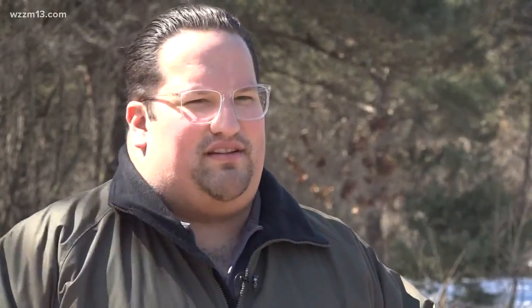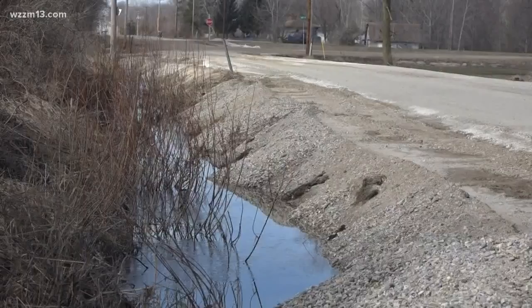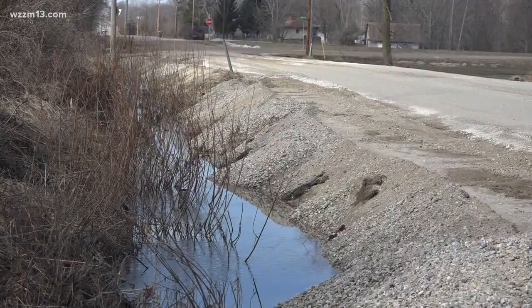Come mid-April, that's when we're going to start to see some activity, because that'll be when the asphalt plants will be reopening and we'll be able to get started on this work. In Robinson Township, Noah Frompson, 13 On Your Side.